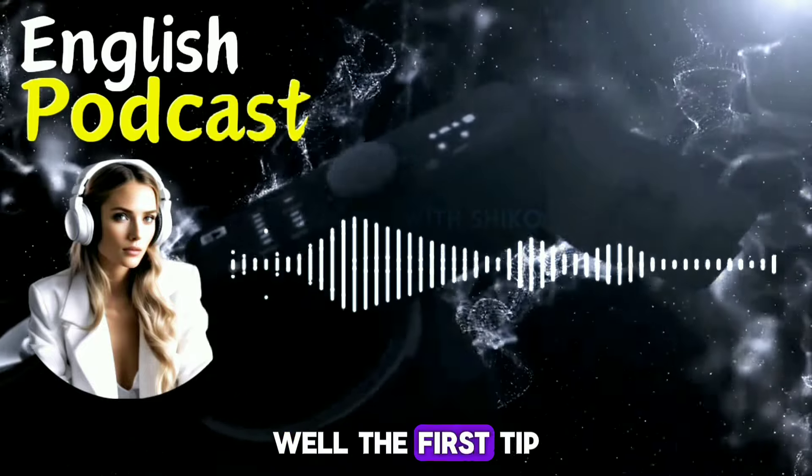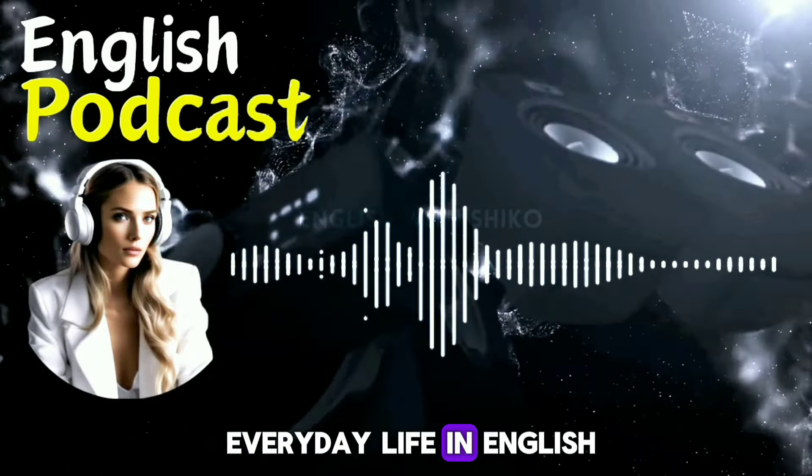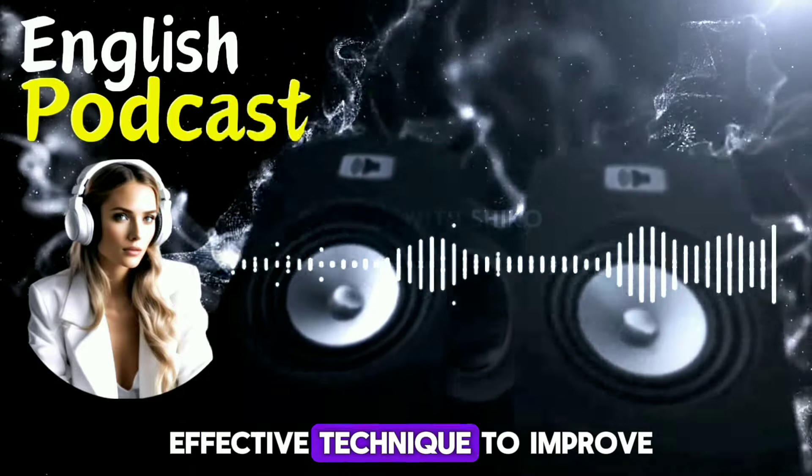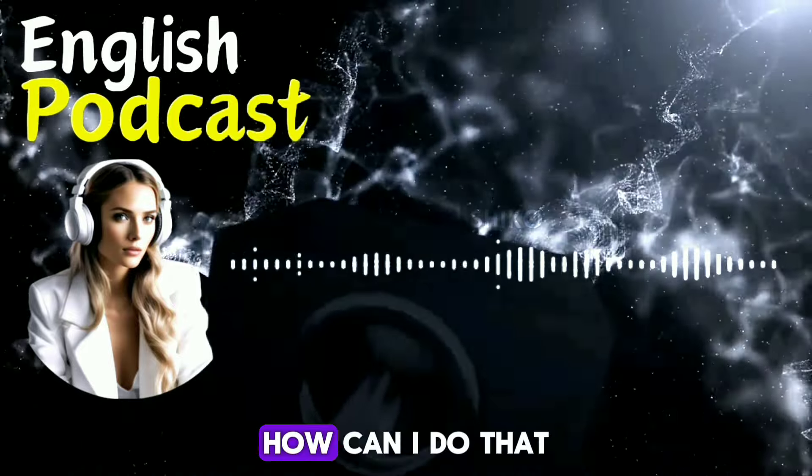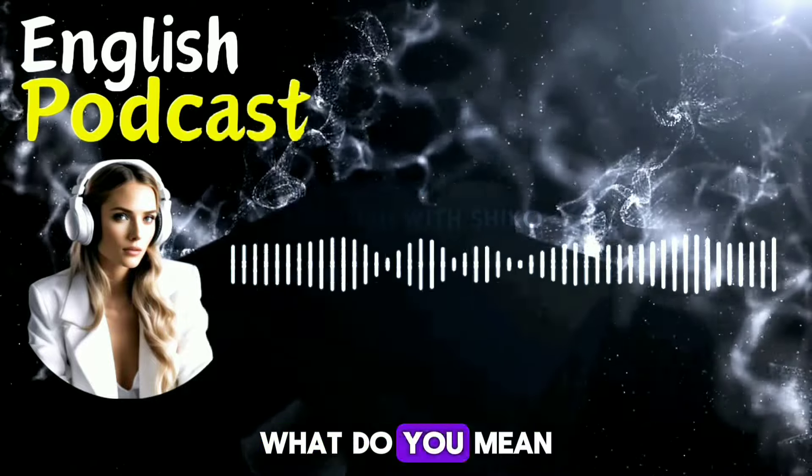The first tip is to narrate your everyday life in English. This is a very effective technique to improve your speaking skills. How can I do that? What do you mean by narrating?